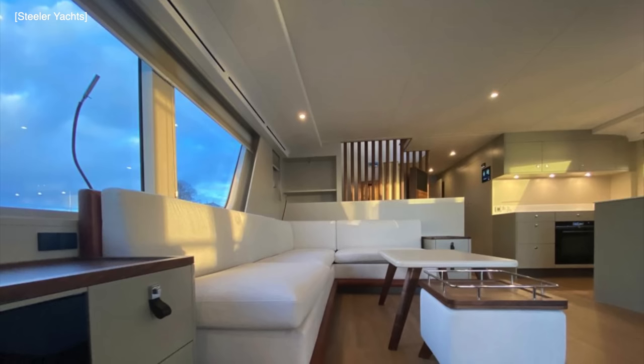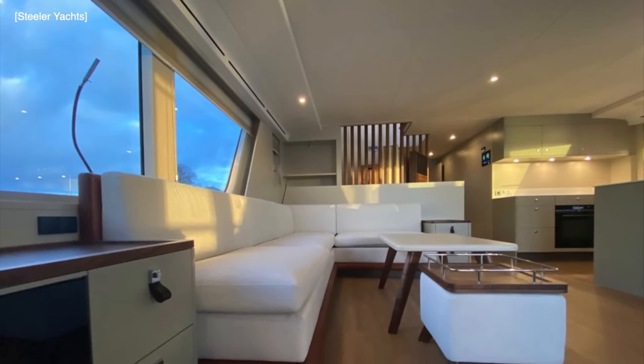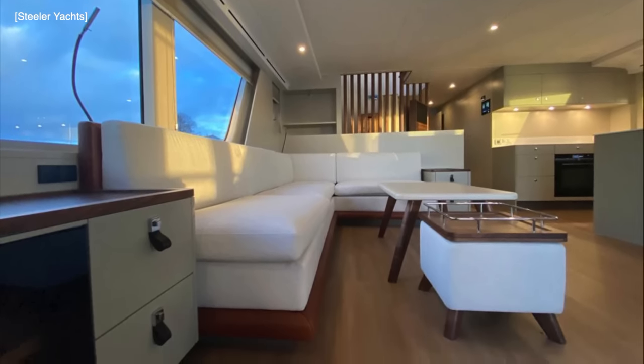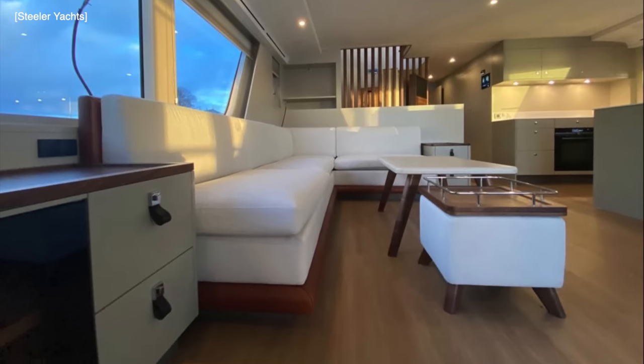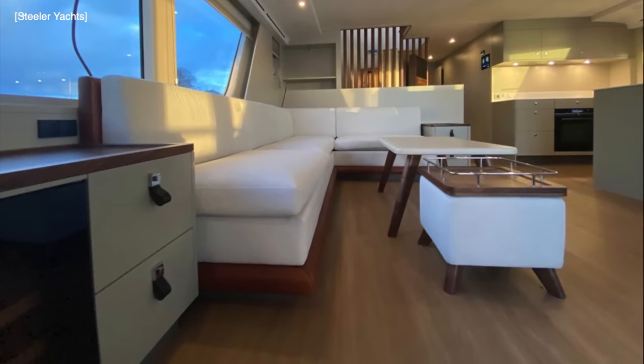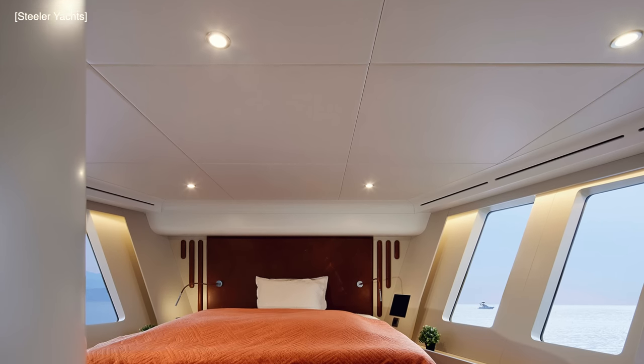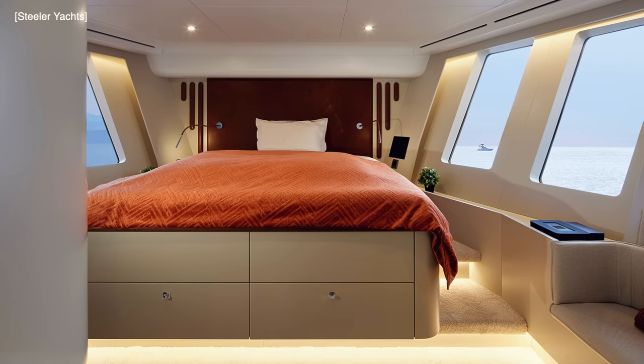The principle of the triple-deck flat floor design is based on Steeler's vision of single-level living, whereby the owner has full command forward to aft of the saloon, galley, and master bedroom on the single-level middle deck without any stairs or height differences.